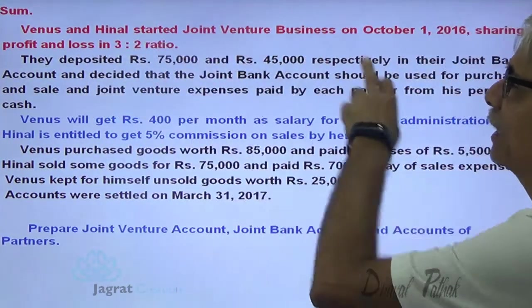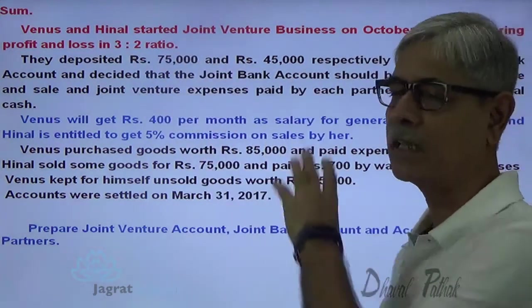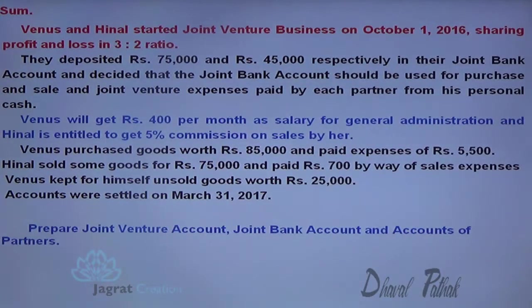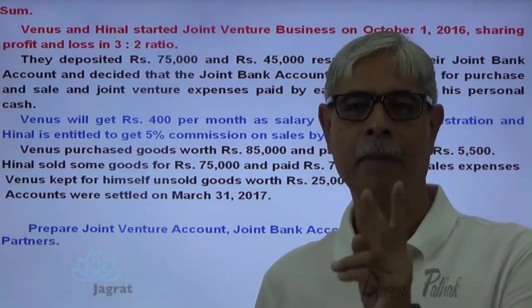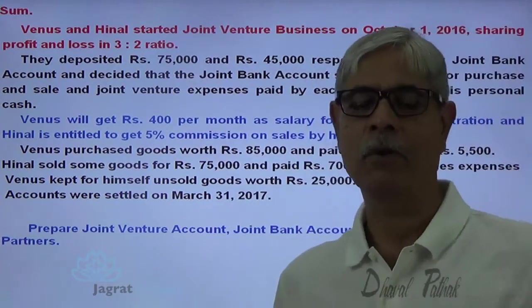Venus and Hino started a joint venture business on 1st of October 2016, sharing profits and losses in the ratio of 3 to 2. They deposited 75,000 and 45,000 respectively in their joint bank account and decided that the joint bank account should be used for purchases and sales. Joint venture expenses will be paid by each partner from his personal cash.